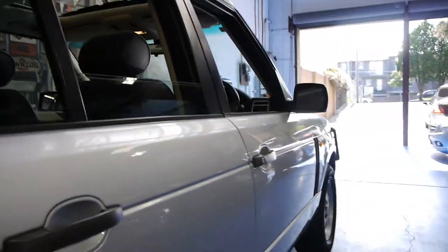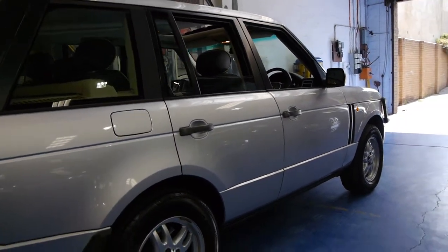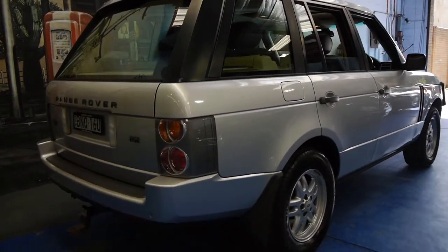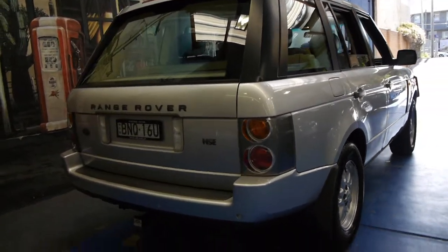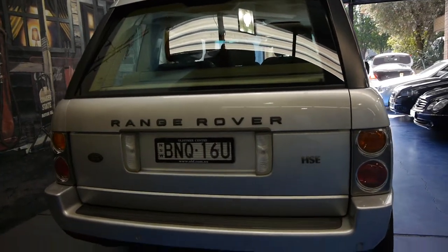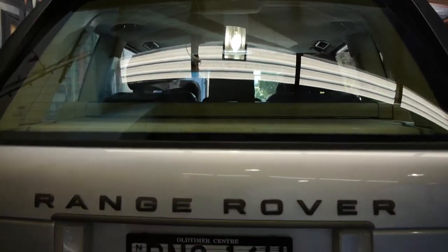They made this exact shape with slight modifications to lights and things right up until 2013. So if you're buying a 2003 model car, they still look very, very new, and a lot of people just couldn't tell the difference. If you were buying a 2009, 2010 or 2011 model, you'd be spending close to $100,000.